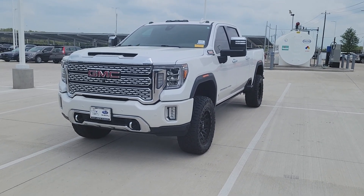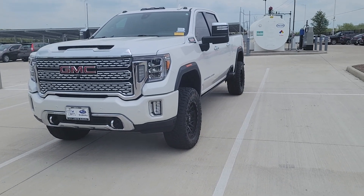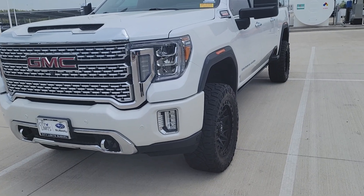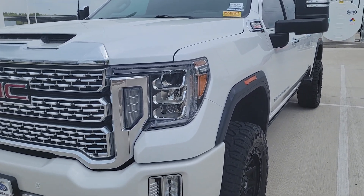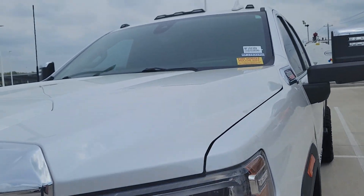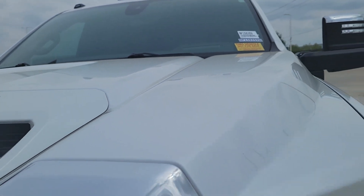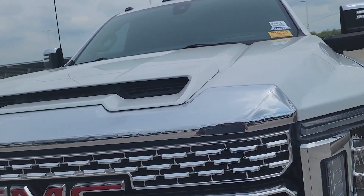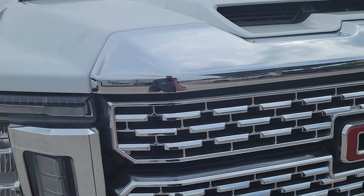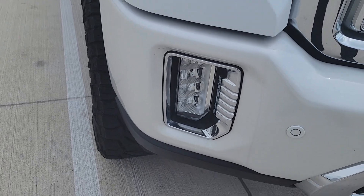Here is our GMC Sierra 2500 HD. I'm going to walk around it and take a look — see if there's any damage, scratch, dent, ding, anything on it, talk about features, all that kind of stuff. The windshield is in good shape. Taking a look at the top, not seeing any issues at all, not even a rock chip on the front.